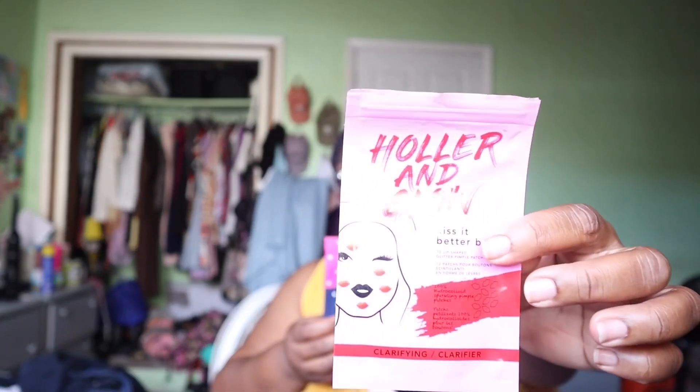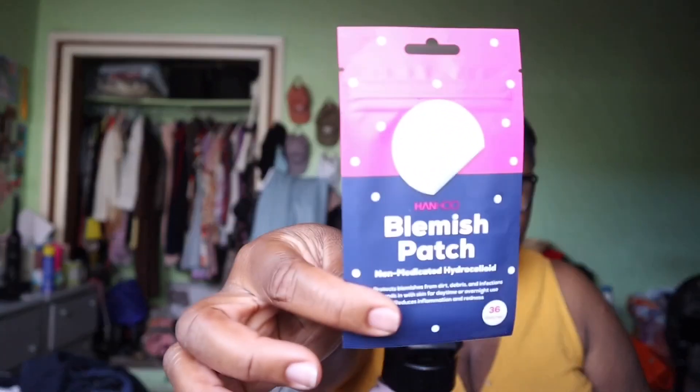I have these clay eye patches that I actually rarely use, not gonna lie. Then I have some anti-blemish pads — the Hollar and Glow lip ones? Trash, garbage. They don't stick, they just do nothing for me. However, these Hanahu blemish patches — I can swear by these ones. These ones do a really good job.